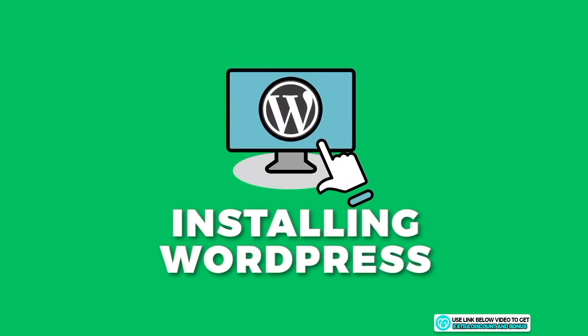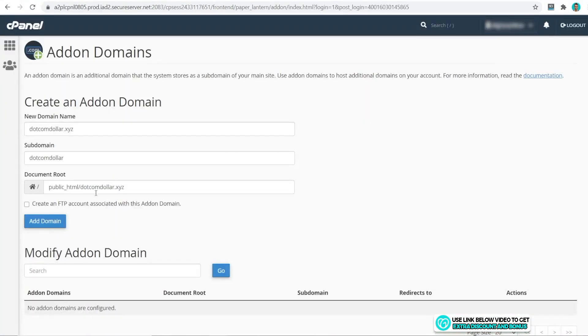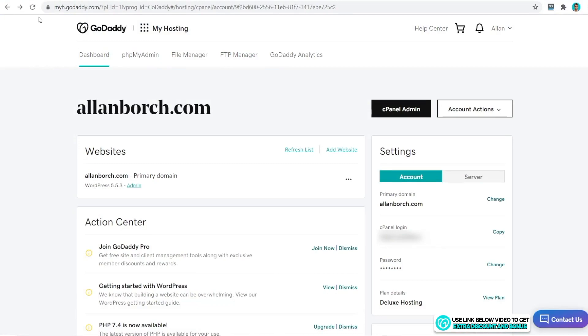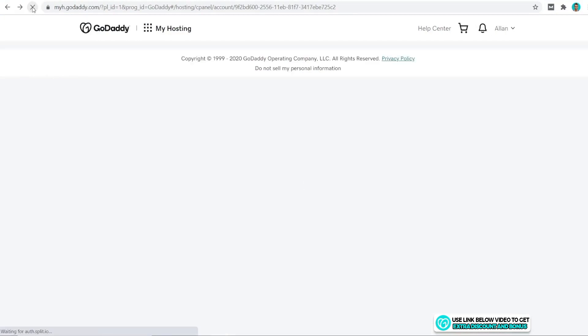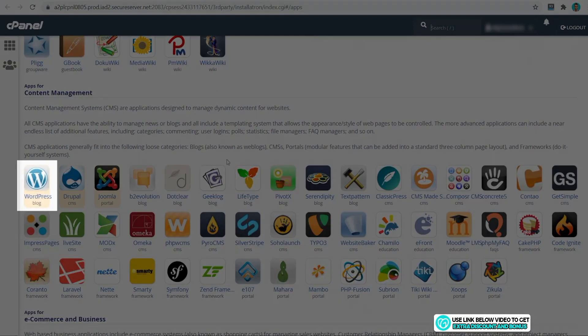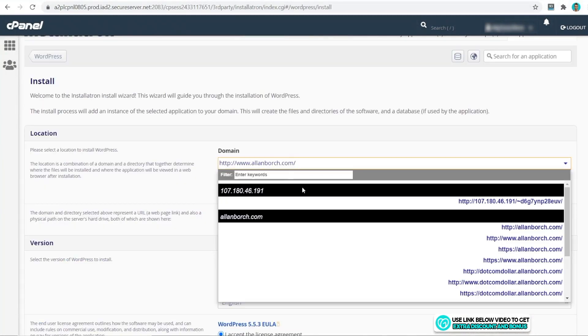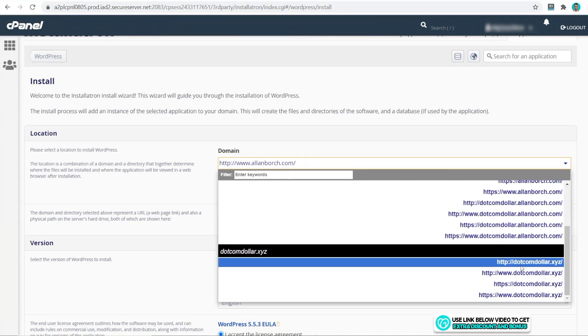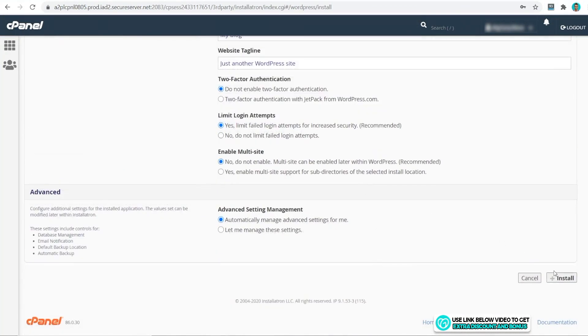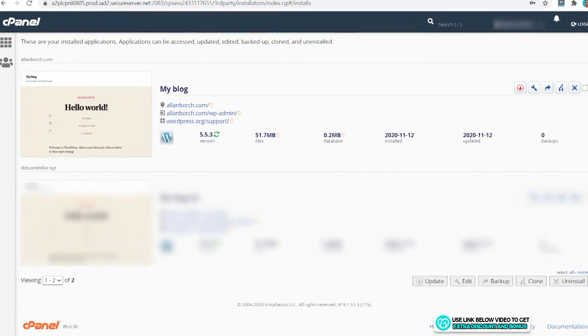Let's see how easy it is to install and create a WordPress website. Click on 'Add Website', choose your domain name, and click 'Add Domain'. Then refresh your dashboard page, click 'Install Application', scroll down and select WordPress, click 'Install This Application', choose the correct domain, scroll down and click 'Install'. That's it — the WordPress website has been installed.